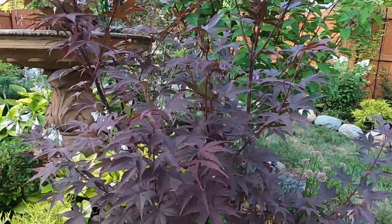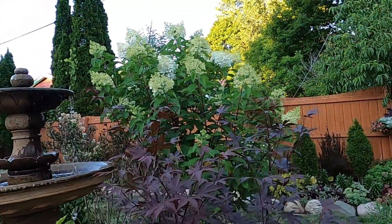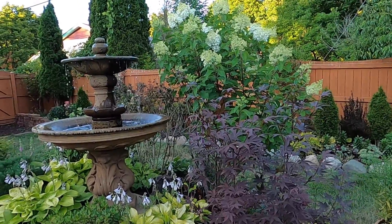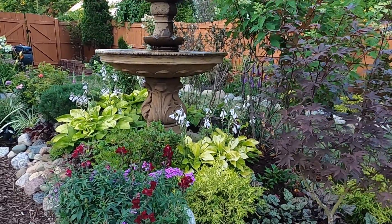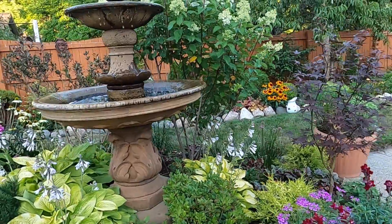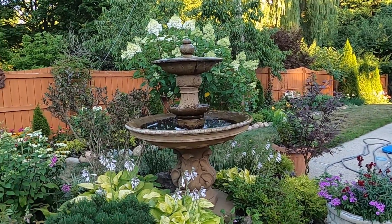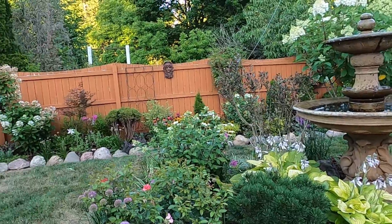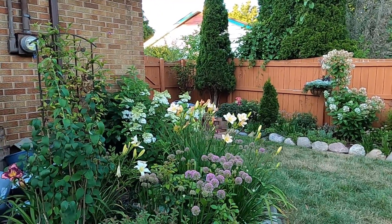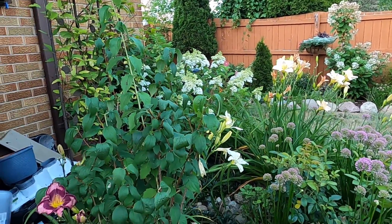This is a Japanese maple — it is so deep and dark. But then behind it, the contrast with the gorgeous Vanilla Strawberry hydrangea is just so pretty. It's going to really begin to shine mid-season. There's the Berry White one over there, and that one's going to have giant panicles on it. I love the deep, rich tones it turns in terms of pink.